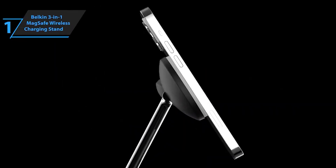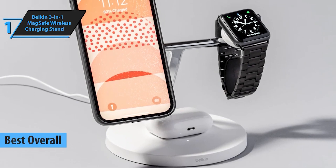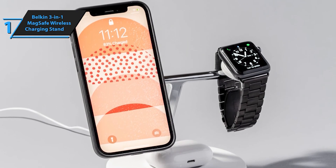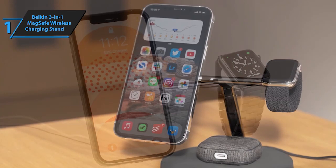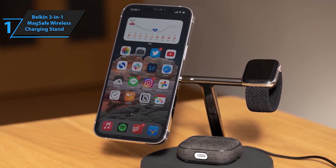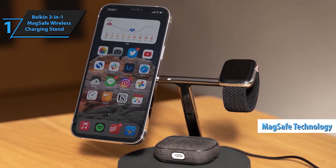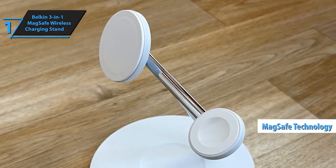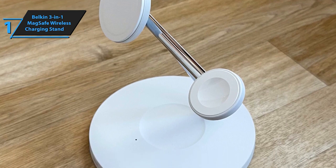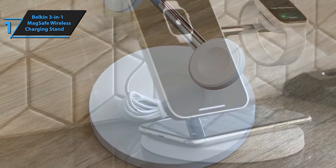And finally, at the number one spot, we have the Belkin 3-in-1 MagSafe wireless charging stand. Offering versatility, convenience, and top-notch performance, this charging stand is the ultimate solution for powering up your devices. This cutting-edge charger supports Apple fast-charging technology, delivering up to 15 watts of power to your iPhone, while providing 33% faster charging for Apple Watch Series 7 and newer models.